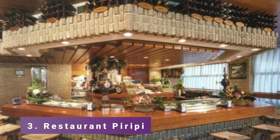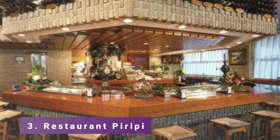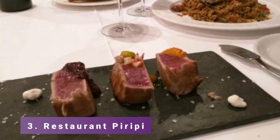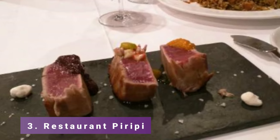Number 3: Restaurant Piripi. With a more formal upstairs dining space and a lower-level tapas bar, Piripi is a well-known tapas bar in Alicante. The house wine is good, and the fideuà — akin to paella but with noodles instead of rice — is a must-try.